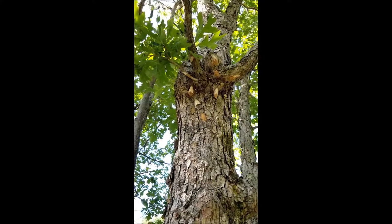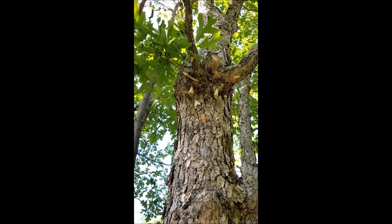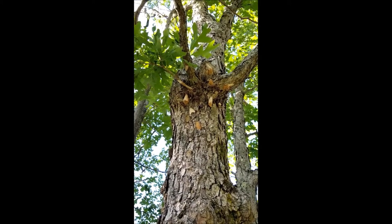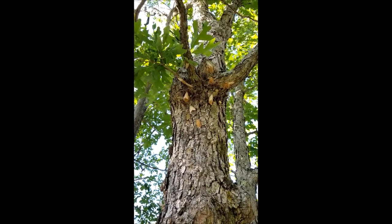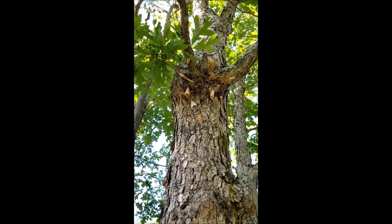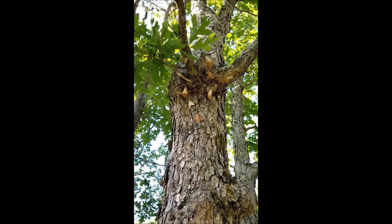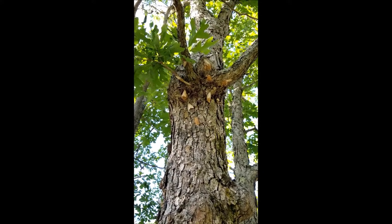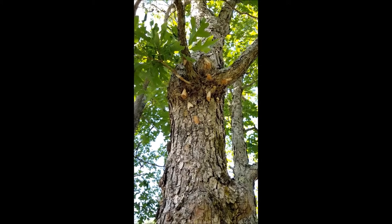Here is a very popular gypsy moth hangout. There are 10 female gypsy moths tending egg masses on this tree, on a white oak. I think I said before that they didn't go for white oaks on our property, but they most certainly do. And this has the potential, according to the numbers, to be 5,000 gypsy moths.